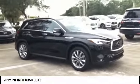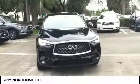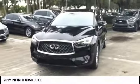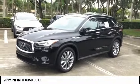The QX50 offers extremely high levels of safety and luxury, all with a sleek new design, and is priced below $35,000. This vehicle has less than 9,000 miles.